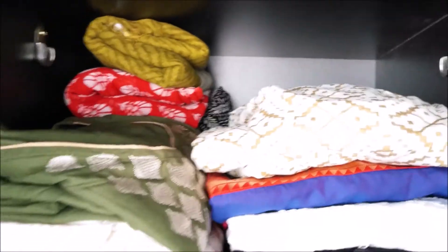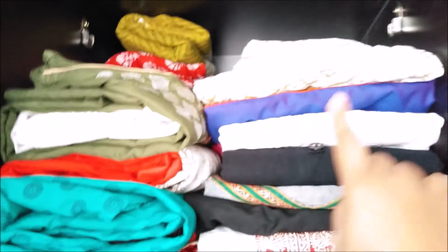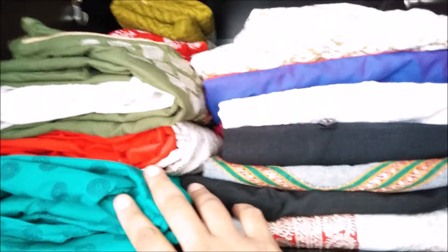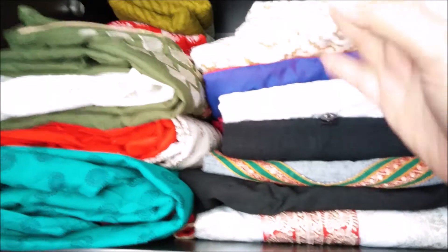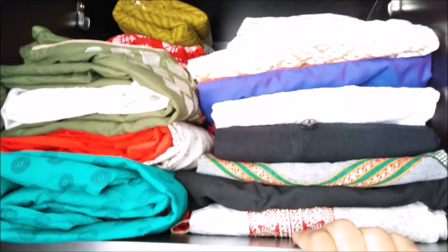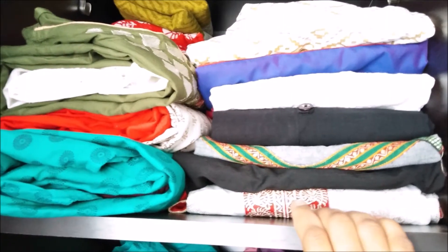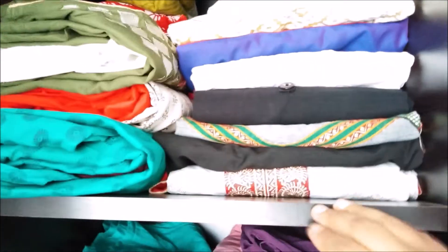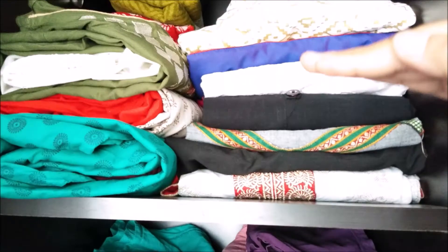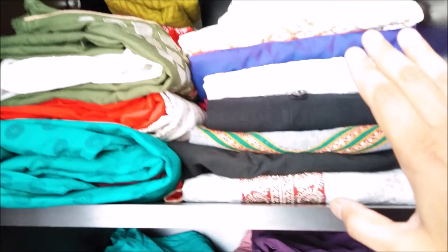Moving on to the left side of the closet, here I have three sections which give me clear categorized space for keeping clothes. On the top shelf, I have kept occasionally used kurtas and a few more dress sets, kept in front so I can see which dress is there. In the space at the back, I have kept all my dupattas and scarves in a file system. I don't frequently use scarves but like to keep dupattas of multiple colors so I don't have to buy new ones to match any dress. These are all non-frequent items and this shelf is not easily accessible for me.